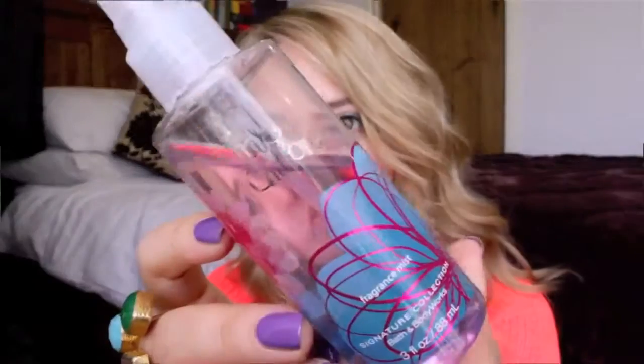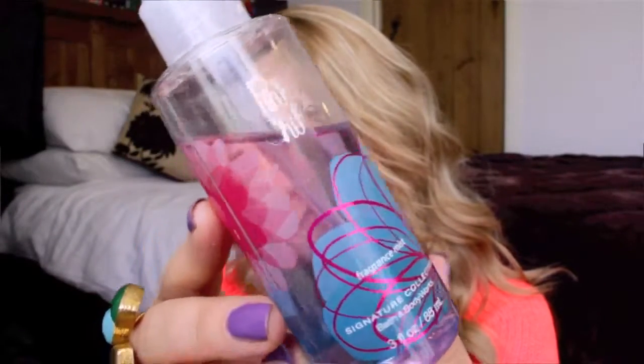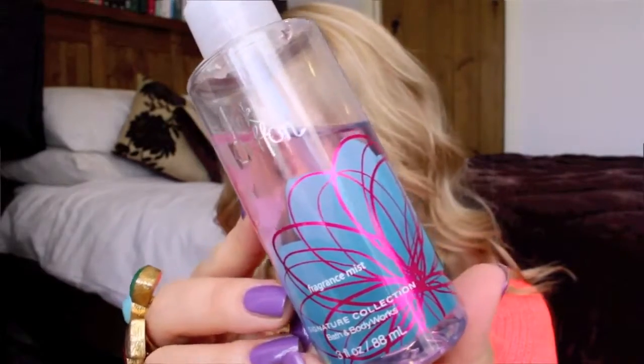My final body skincare thing is my body spray from Bath & Body Works — the Pink Chiffon fragrance, which I got when I was in New York. It smells super sweet and sugary, like you want to eat it — like confectionery. It's lovely, very refreshing, and perfect for the summer. I've used up quite a bit of it already, considering I've only had it for about two weeks. I might get a full-size one next time I go to the States.